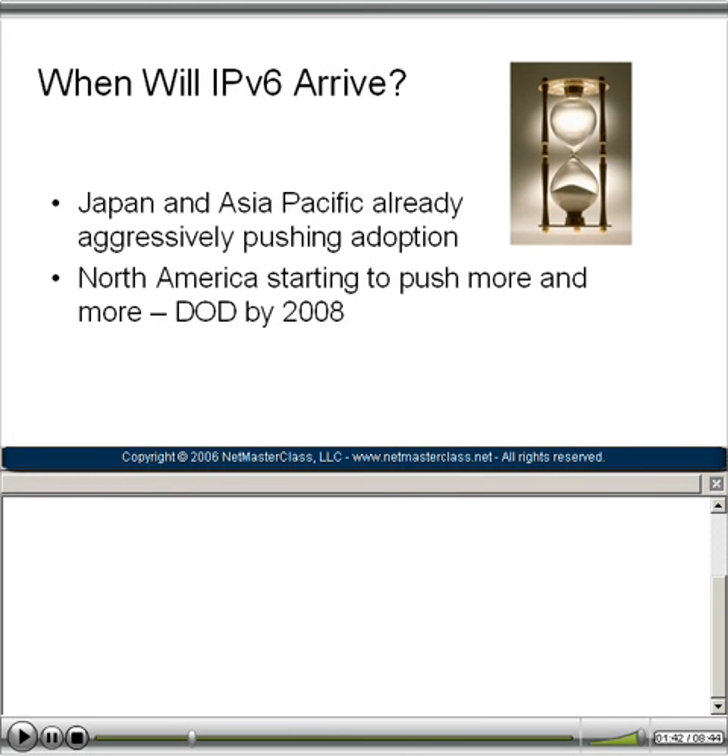A lot of students ask when IPv6 will really arrive. Obviously, countries with large populations like Japan and the Asia Pacific region are already aggressively pushing for adoption because they're suffering with address depletion issues much greater than anyone else. Japanese governments are currently subsidizing private corporations to make the move to IPv6. In North America, we're starting to see pushes as well, including the Department of Defense, which has mandated that all of its systems will be running IPv6 by 2008. So we're seeing more and more of a push for this new protocol as each month passes.